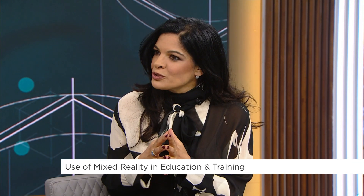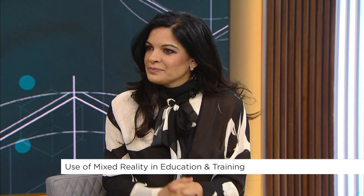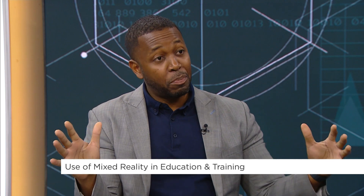We're just at the beginning of mixed reality and education. What do you think the future is going to look like for students? One of the things I'm so excited about is the Apple Vision Pro and spatial computing, where you now have an unlimited amount of space and an unlimited amount of access.